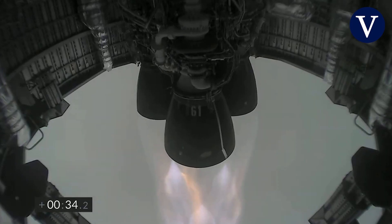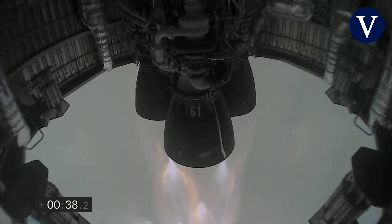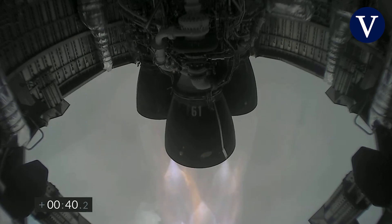B plus 30 seconds. Starship 15 is airborne as we get a view of the three Raptor engines, powering our way to 10 kilometers altitude in today's test flight.